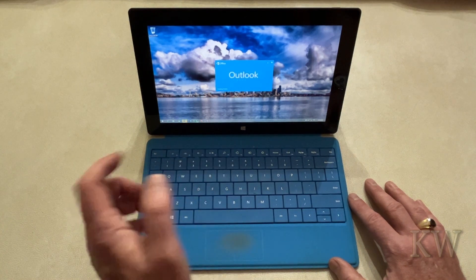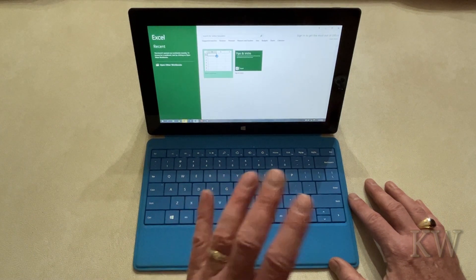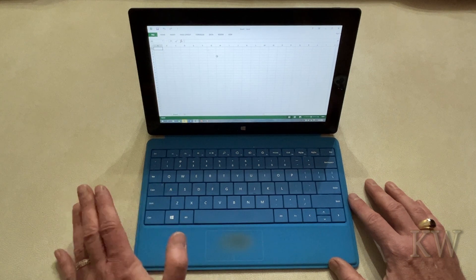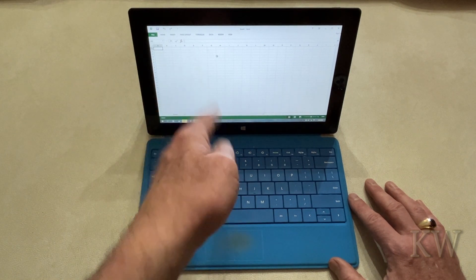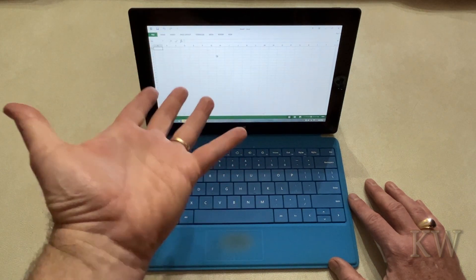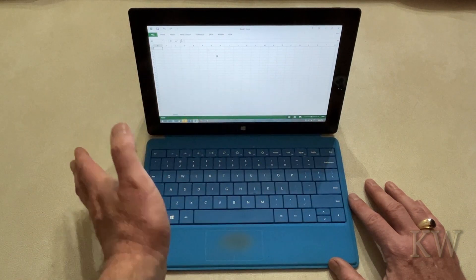End of life is January 10th, 2023. You can see here Outlook is coming up, there's Excel — and January 10th 2023 is end of life. So there are no more security updates. What's weird is that this Surface RT running Windows 8.1 on ARM was still getting monthly updates and Windows Updates worked fine right up until that date.